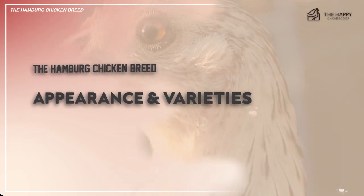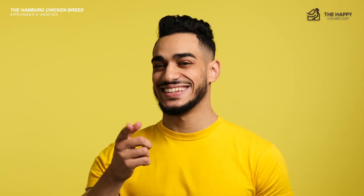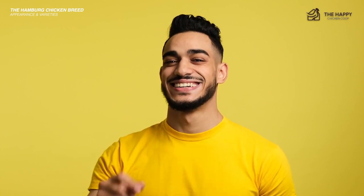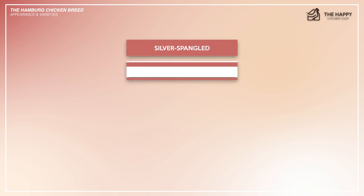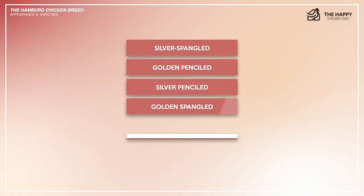If you like a fancy looking flock, you'll love having any variety of Hamburg. They come in a plethora of colors to choose from, including silver spangled, golden penciled, silver penciled, golden spangled, and occasionally black and white.